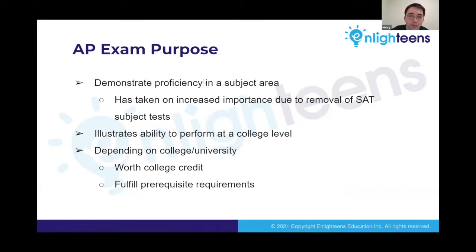The AP exam also demonstrates a student's proficiency in a subject area. Because College Board recently removed the SAT subject test, AP exams have become more important as an objective measure of what students have learned. AP classes and good exam scores also show colleges that students are ready to perform at a college level. Depending on the exam and the college, a score of four or five is typically worth college credit and can fulfill prerequisite requirements, allowing students to skip some classes they would otherwise have to take.